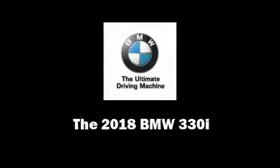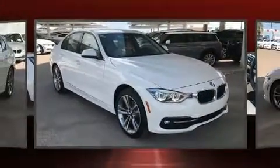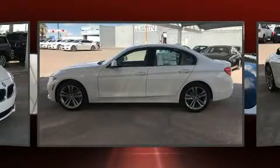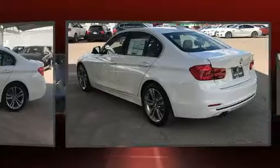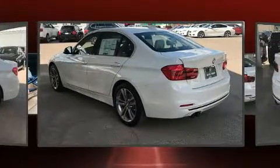Introducing the 2018 BMW 330i Wagon. It features an automatic transmission, rear-wheel drive, and a two-liter four-cylinder engine. The engine breathes better thanks to a turbocharger, improving both performance and economy.